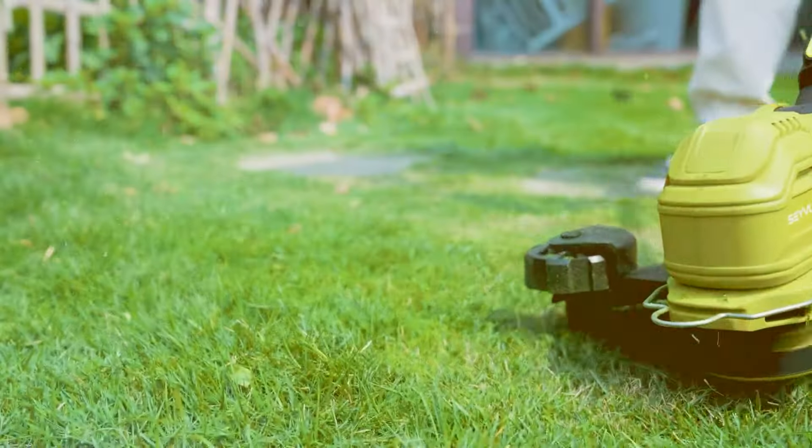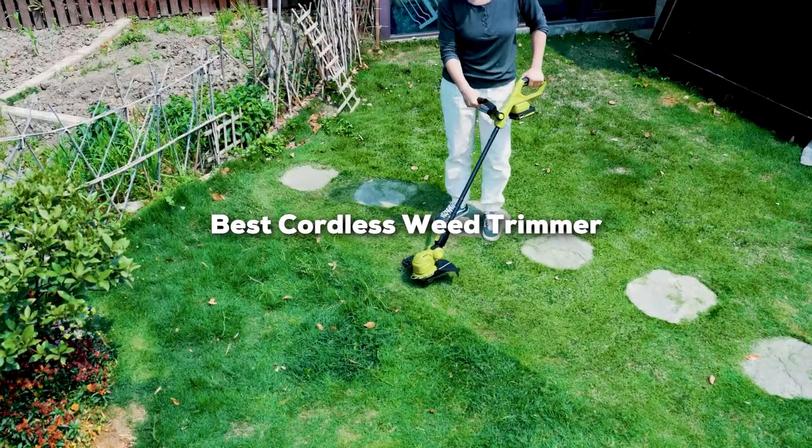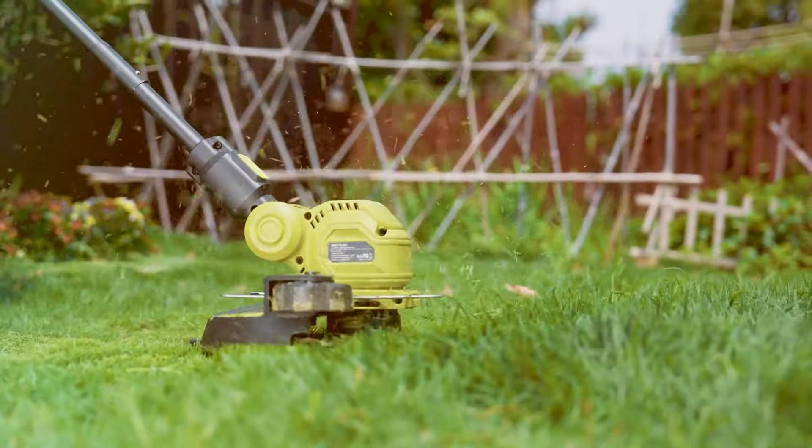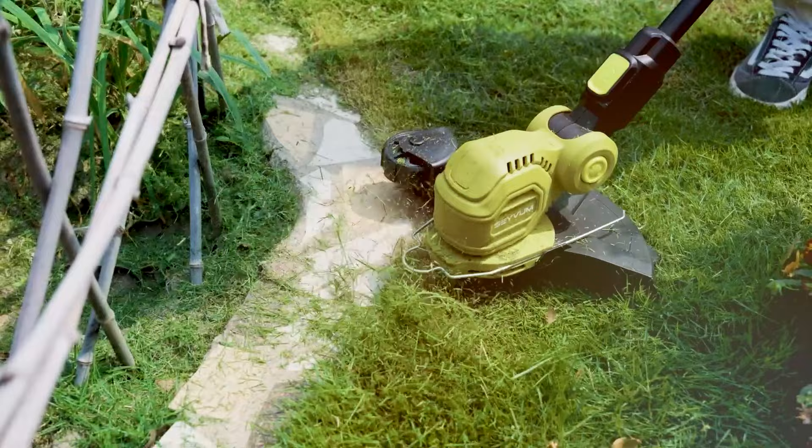In today's guide, we'll explore the top picks for cordless weed trimmers that combine efficiency with convenience. Whether you're tackling overgrown weeds or just maintaining the edges of your garden, a reliable weed trimmer is essential.